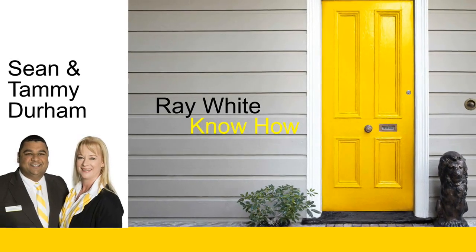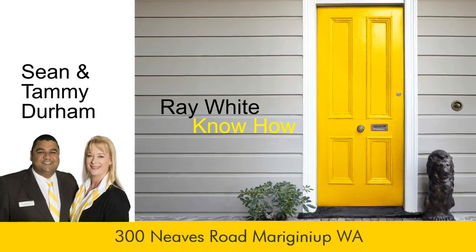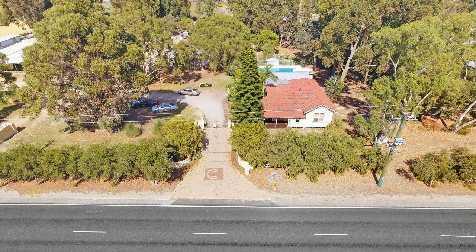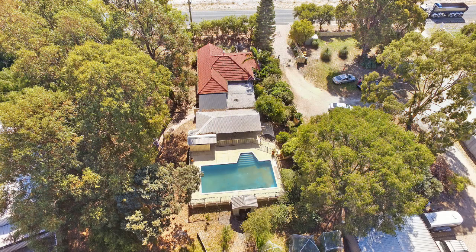Sean and Tammy Durham present to the market a chance of a lifetime at 300 Neves Road, Merigini Up. Welcome to Crystal Equine Park, where the city meets the bush at this wonderful income-producing lifestyle property.